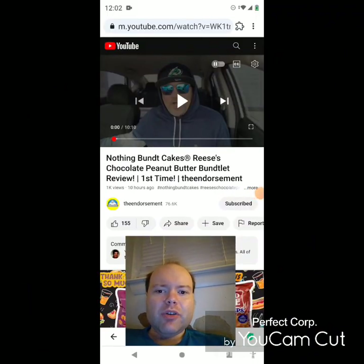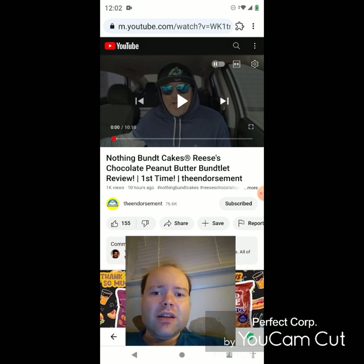Hey YouTube, it's Michael Lambert here. I'm back once again with another reaction video — reacting to the Endorsement. In this video: Nothing Bundt Cakes Reese's chocolate peanut butter buntlet review. First time seeing this one — he uploaded it yesterday and I'm going to react to it right now. If any notifications pop up during the video I apologize. Let's get to it.